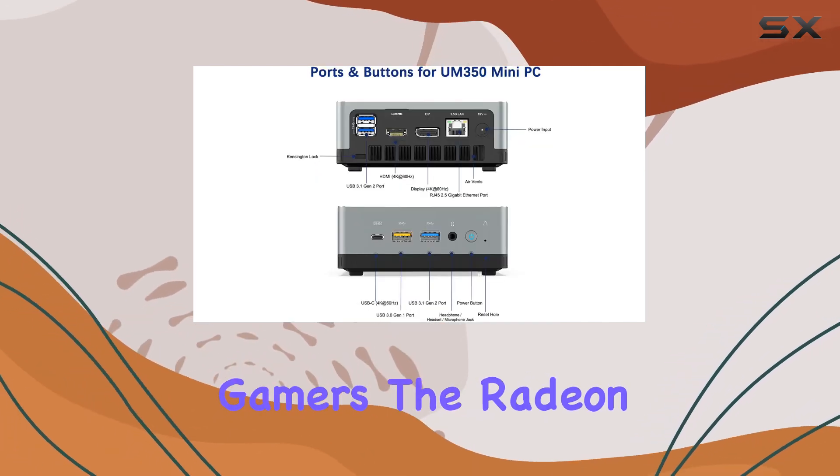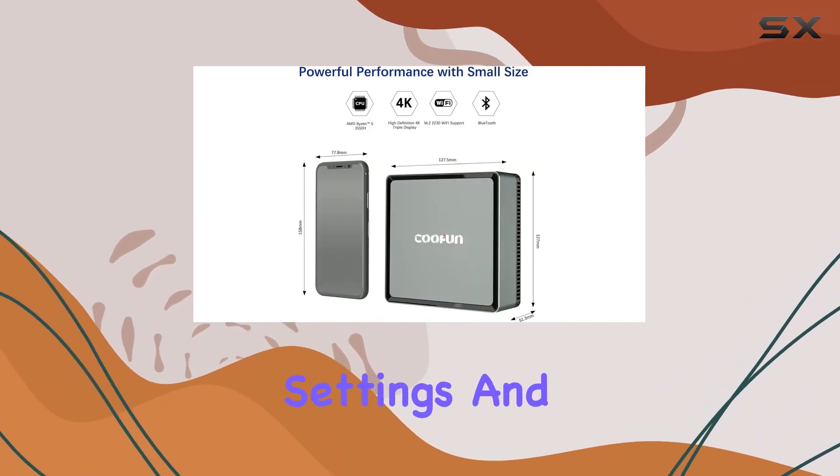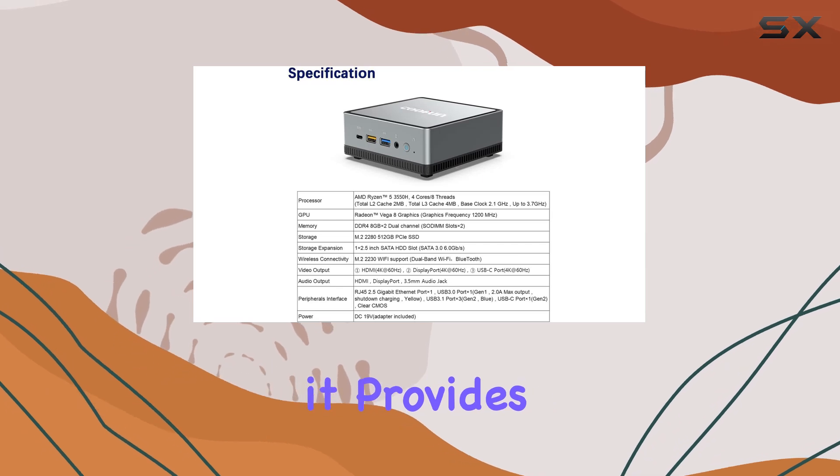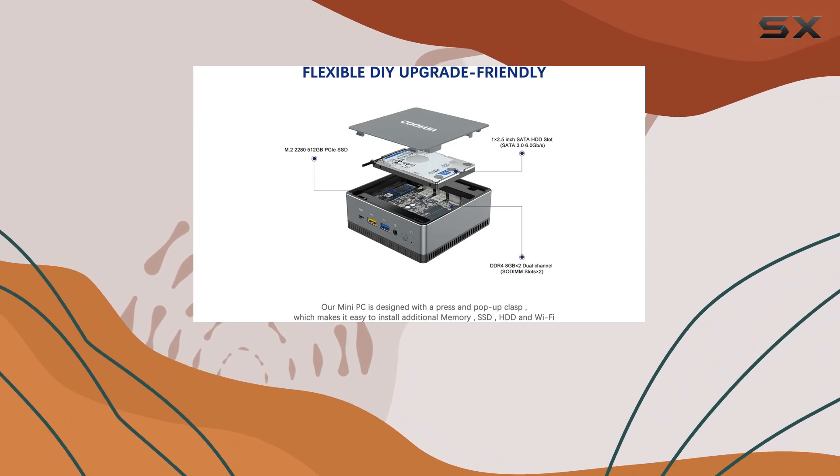For gamers, the Radeon Vega 8 graphics offer decent performance on many modern games at medium settings. And for creative professionals, it provides enough grunt to handle tasks like video editing and graphic design without the need for an external GPU.